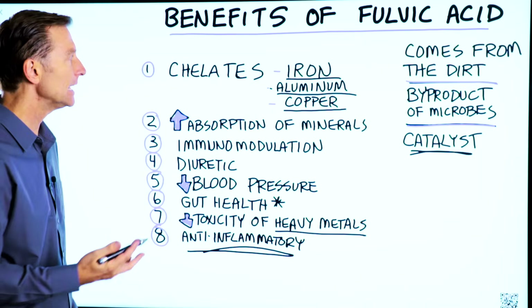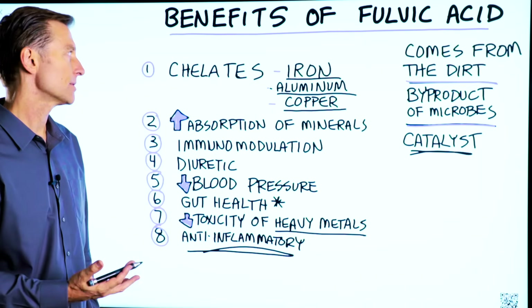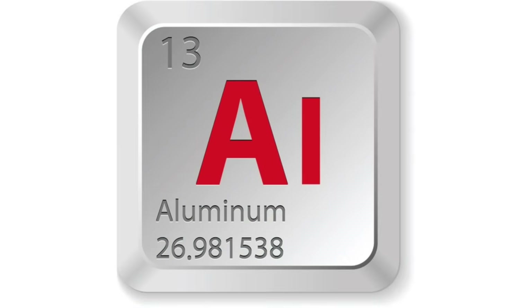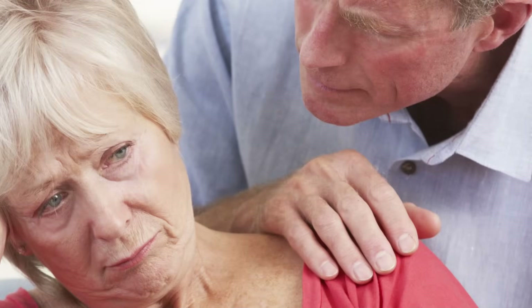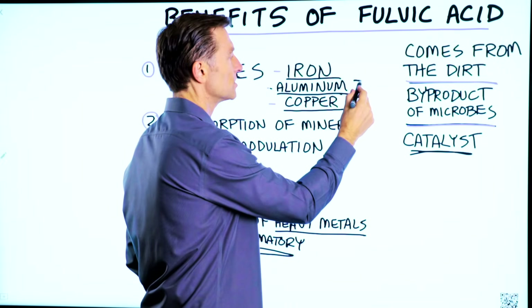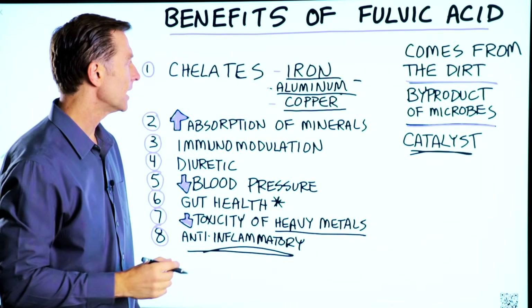Number one, it helps chelate heavy metals. It helps pull out excess amounts of iron and aluminum, because they found aluminum deposits in the plaquing in Alzheimer's patients.